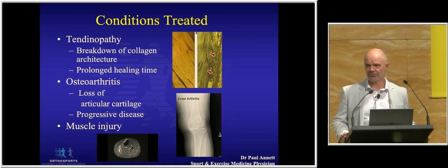The conditions we'll treat with PRP include tendinopathy, which is a degenerative condition with breakdown of the collagen of the tendons — we all know the frustrating, very long time frames for improvement. Also osteoarthritis, degeneration of the lining cartilage in the knees, which is obviously progressive, often ending up with our orthopaedic colleagues. And I'll also mention one case on muscle injury, which sometimes gets overlooked, but I think there can really be a role for PRP, particularly in chronic muscle injury.